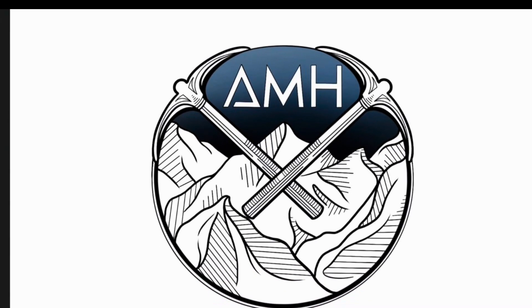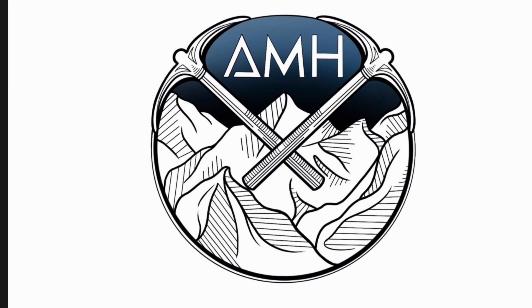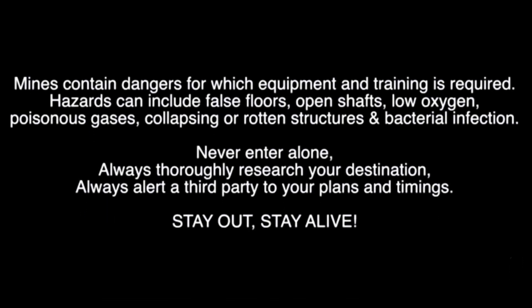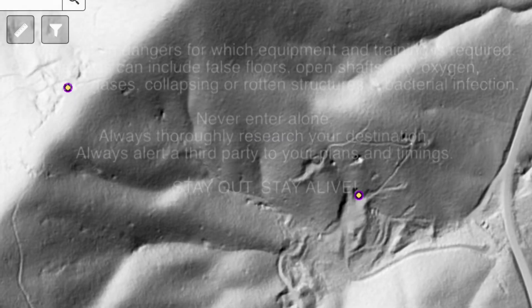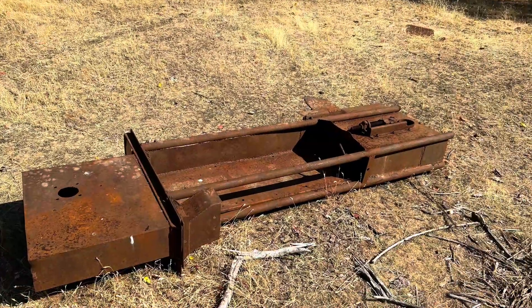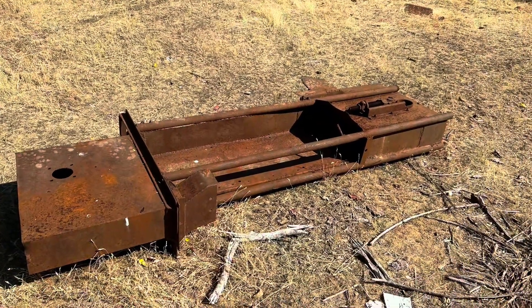Welcome to another video of Abandoned Mine Hunters. Here in this LiDAR picture, you can see the yellow dot — that is where we are going. Found this out by the mine. I have no idea what it is; if you know, let us know.